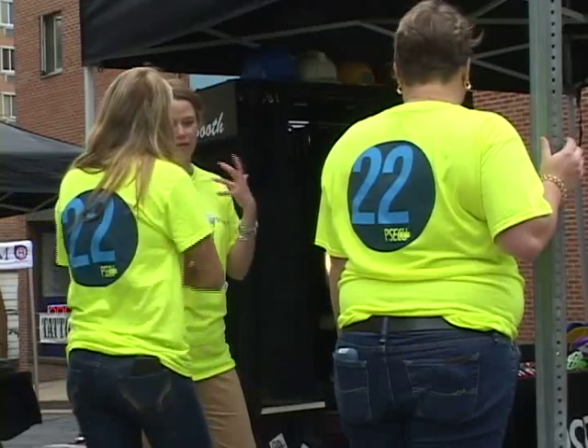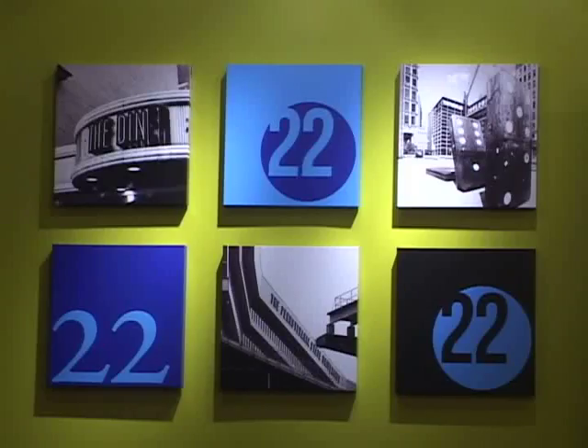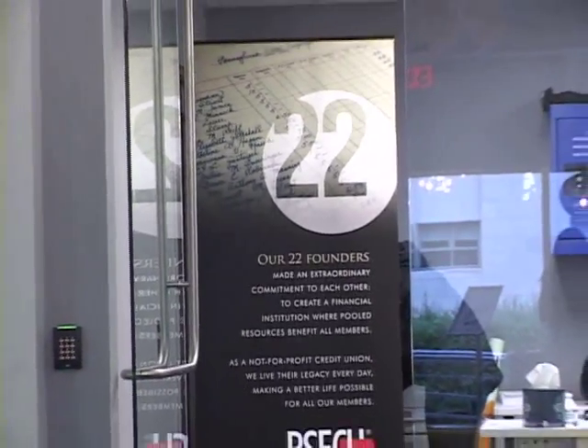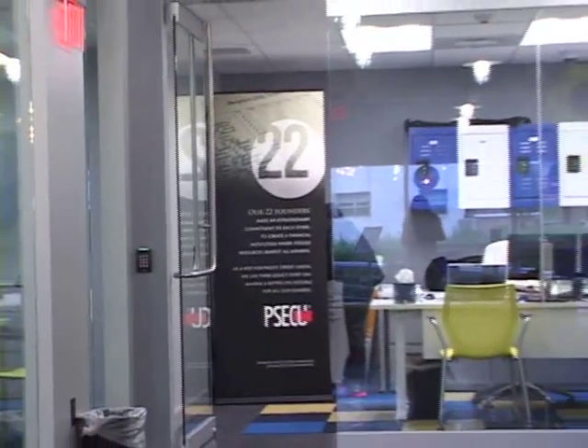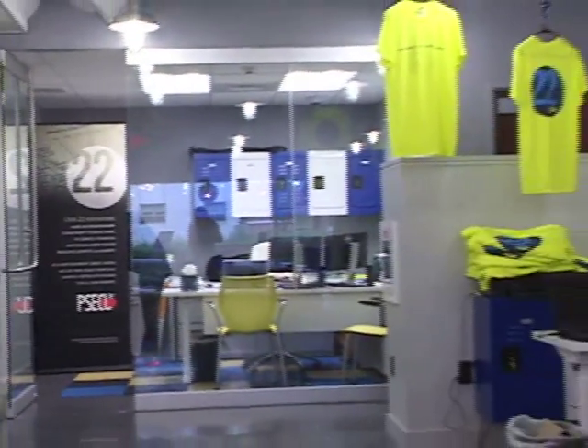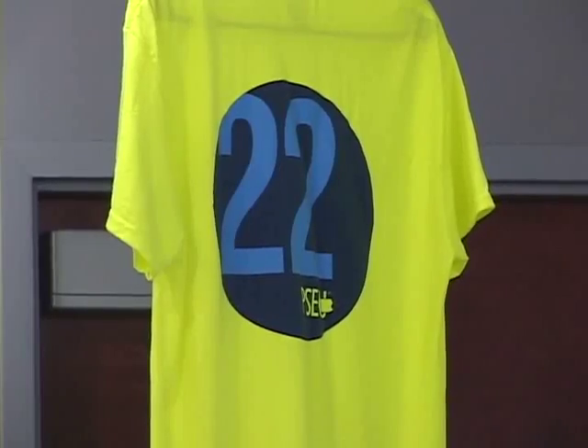It may have been 502 Fest, but displayed proudly almost everywhere was the number 22. 22 stands for our founding fathers — 22 state employees during the height of the Depression, when banks weren't loaning money. They got together, pooled their resources, and came up with $90. They loaned among each other that $90, and from there we're now a $4.5 billion company.